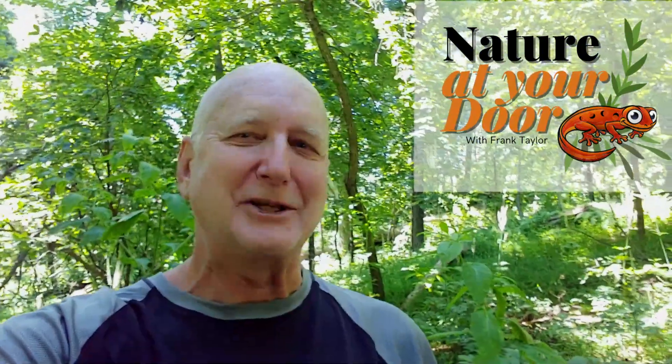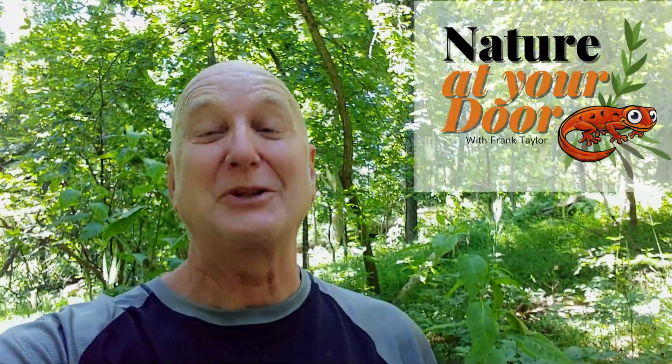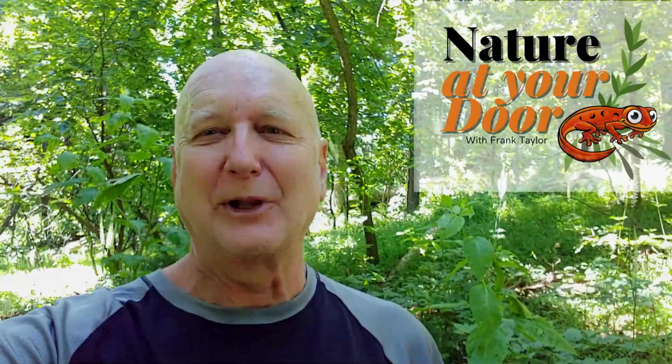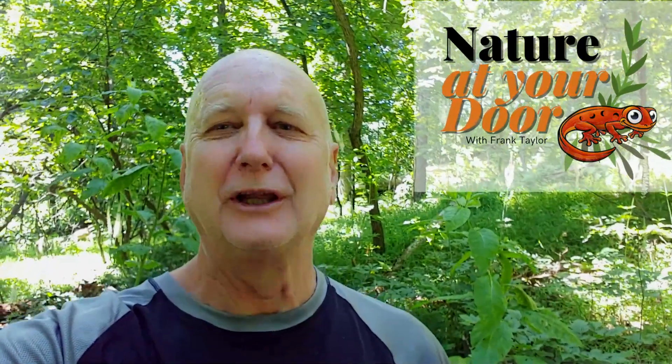Hi, this is Frank Taylor with Nature at Your Door, and this is one of my Nature at Your Door shorts. I'm actually northbound on the Appalachian Trail. I'm finishing up the last section from Virginia through West Virginia into Harper's Ferry and then into Maryland, and I'll have completed all 540 miles of Virginia from the Tennessee border all the way to Maryland.